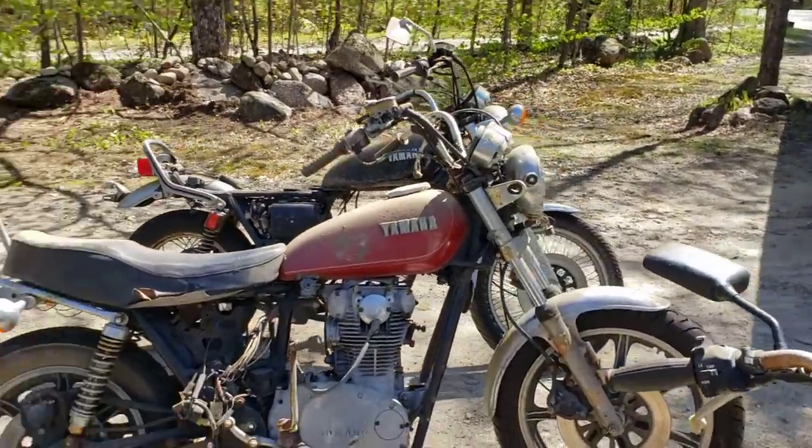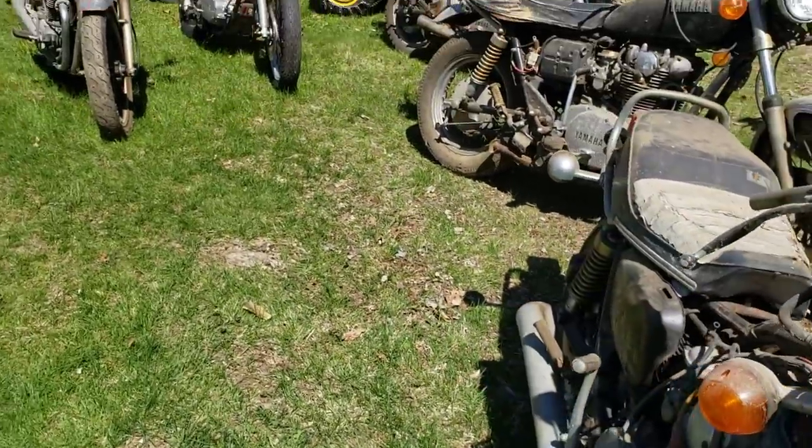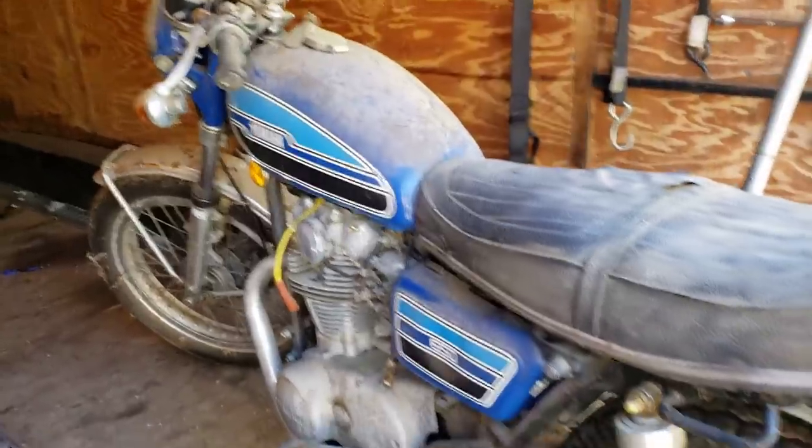These are all Yamaha 650s — one, two, three, four, five, six, seven, eight, nine — and this is the 10th one. This is probably the nicest one, right Tom? Well, it's the one I know runs. This one ran when he pushed it in the barn 30 years ago. We'll resurrect it. And then we got an RD350 two-stroke right here — the fender is there and he's got all the parts to put that back together.